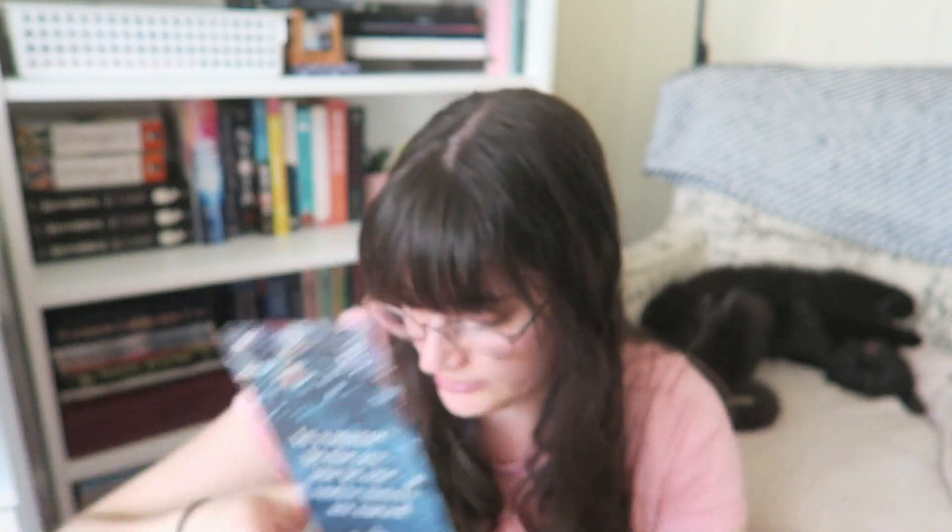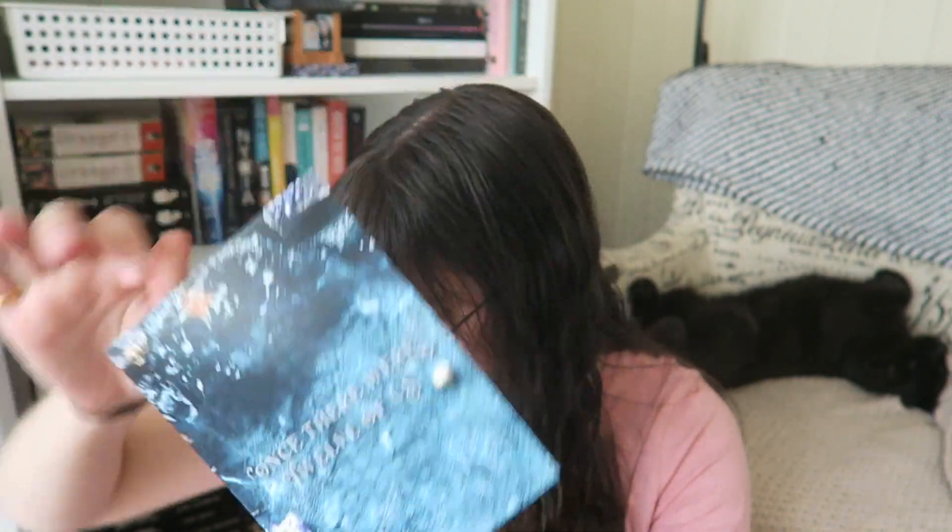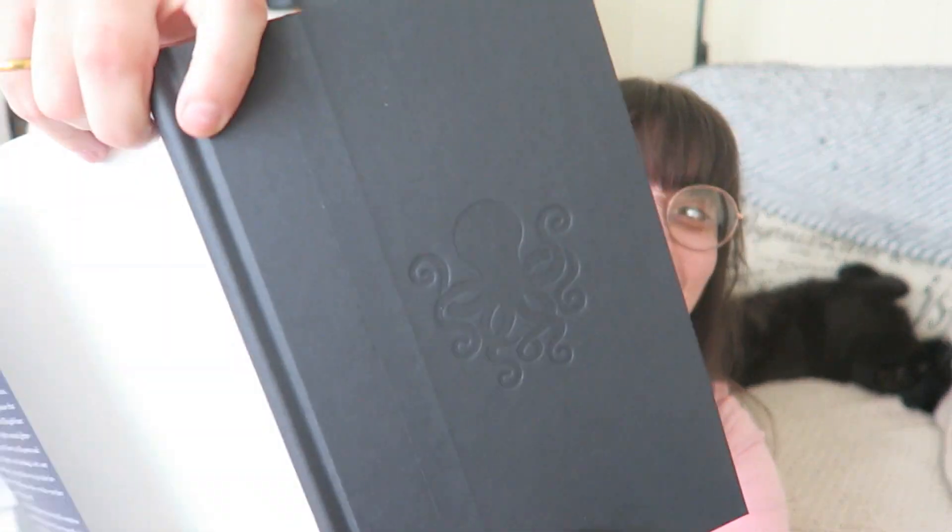Let's open it up. We have this very wide — is it a bookmark? It says 'Be careful who you dance with. In a manor by the sea, one by one twelve sisters are cursed. Who will be next?' Then we have a letter from the author and on the back it's a little poster. And then we have the actual book, which is stunning. Oh my goodness, I love this cover. The endpapers — oh my goodness. It's got a little octopus on the front, that is so beautiful. This is a retelling of the twelve dancing princesses, full of ghosts, gods, and a fascinating waterfront world — and I'm reading it from behind my fingers.